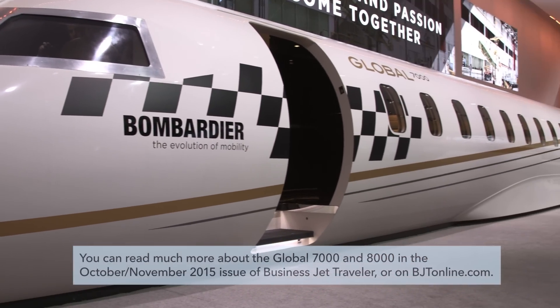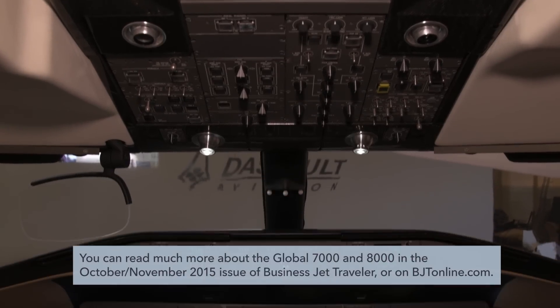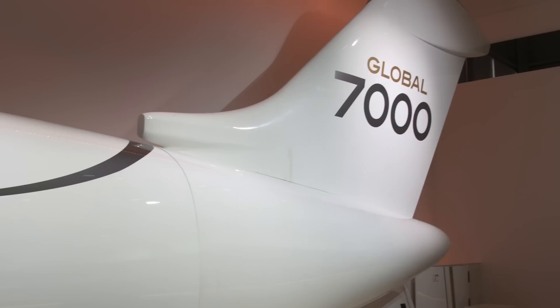Prospective buyers for Bombardier's new Global 7000 long-range business jet are going to have to wait two years longer than expected, with the manufacturer having announced in late July that the aircraft will not enter service until mid-2018.